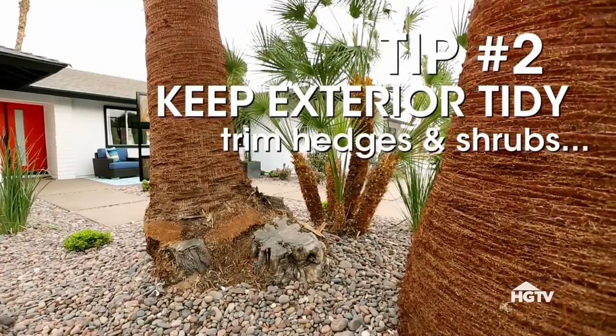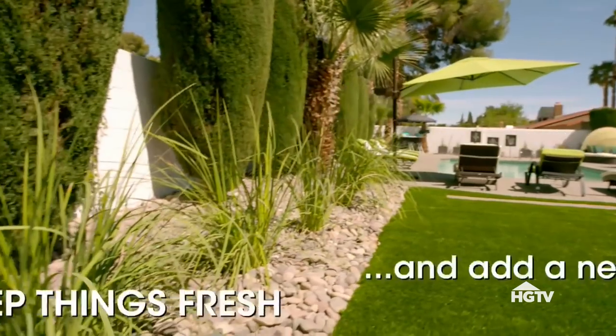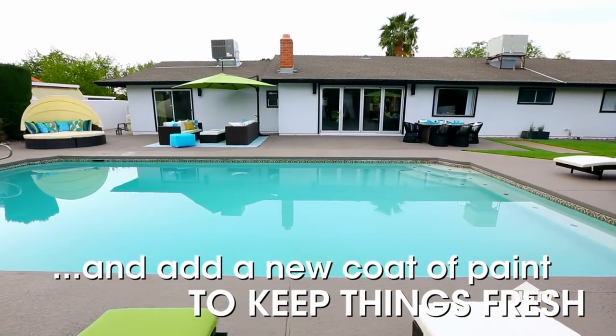The easiest thing is just to clean it up. Having a well-maintained exterior shows pride of ownership, and that's invaluable. It's as easy as trimming back shrubs, adding a coat of paint where needed, and just adding some color and interest through plants and outdoor features.